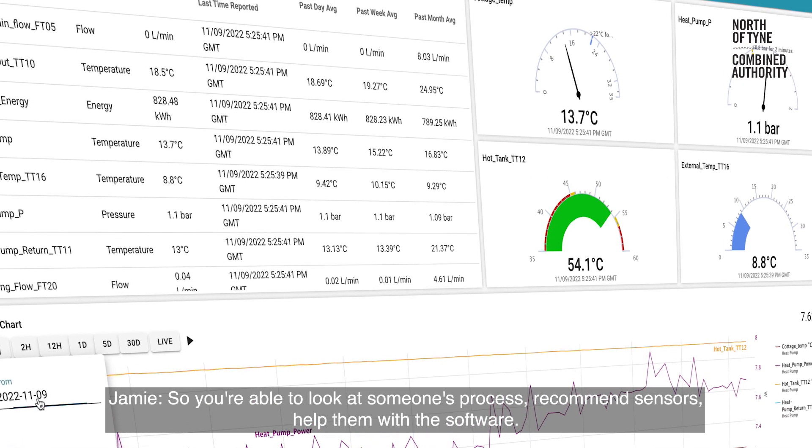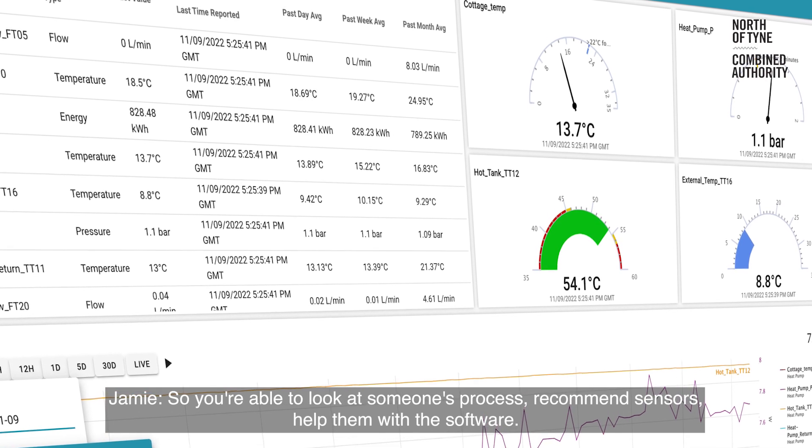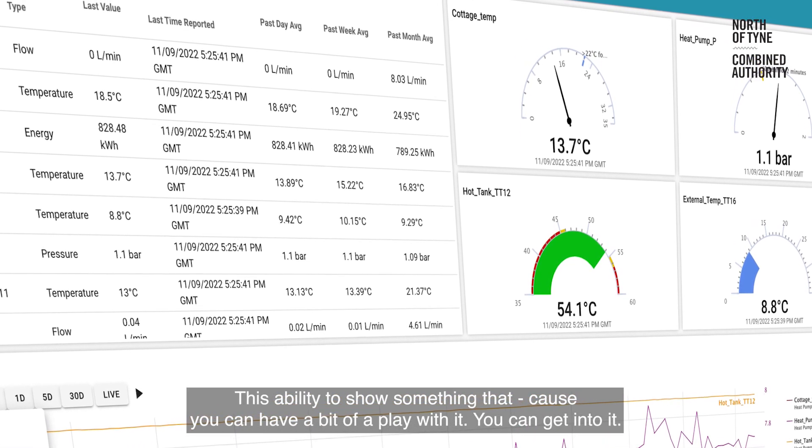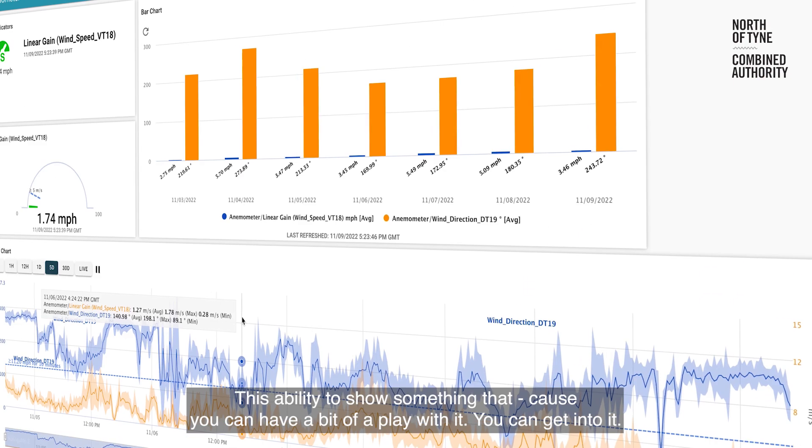So you're able to look at someone's process, recommend sensors, help them with the software. This ability to show something that you can have a bit of a play with, you can get into it, you can see it working — that must be making your sales job easier.